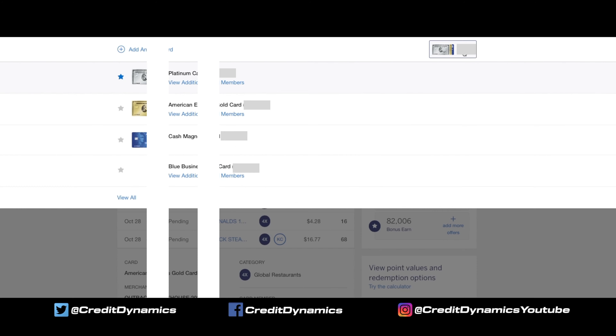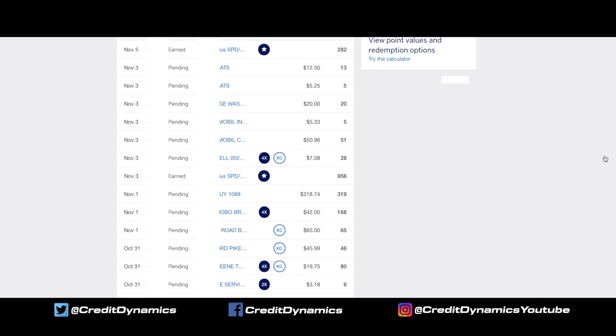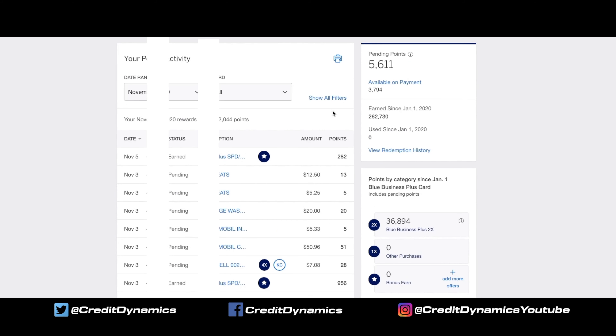Let's switch to the gold card — by changing the cards at the top, the view changes for that card. You can see the points earned for restaurants, supermarkets, and bonus points. Looking at my Business Blue card, that earns 2x points. I have three point-earning cards because I use them for different needs and purchases to maximize my spending habits. For example, why would I buy gas with the gold card for 1 point when I can get 2 points per dollar on this card? You can also go in-depth for each card and each user to see what they're spending and earning.